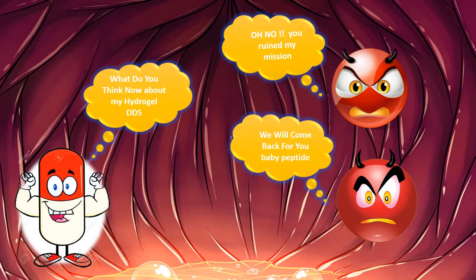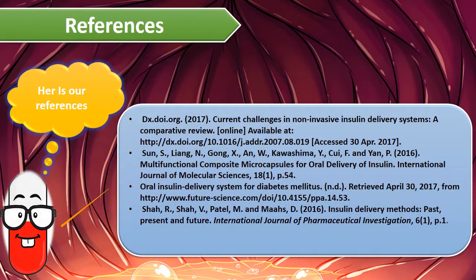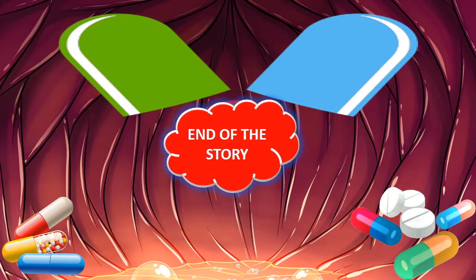'What do you think about my hydrogel drug delivery system?' 'Oh no, you ruined my mission.' 'We will come back for you, peptide!' End of the story.